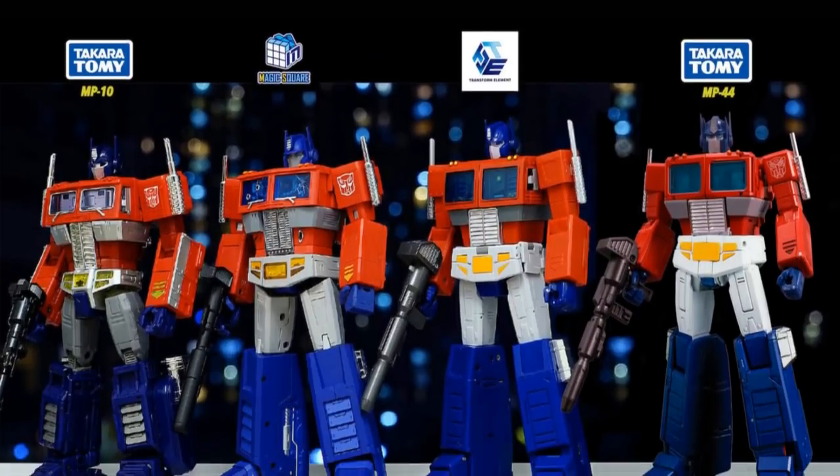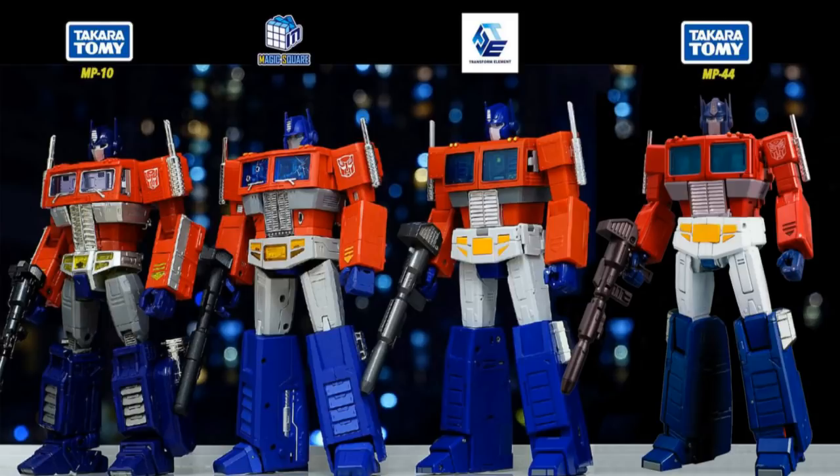You're probably going to start with an Optimus Prime. I would recommend the Takara Tomy MP44 — that's the most current one, the best release, best-looking in my opinion. There are KOs of it you can find for about a third of the price, around $100. The MP10 is good, Magic Square is good, Transform Element is good — a lot of people say it's better than MP44, and that gets into personal preference. You can get pretty much all of these for around $100 to $150.